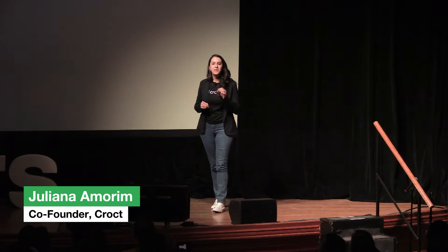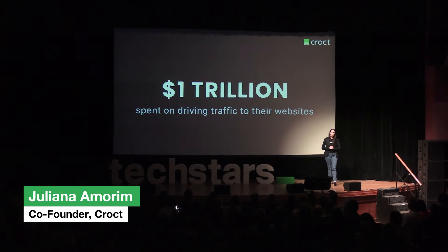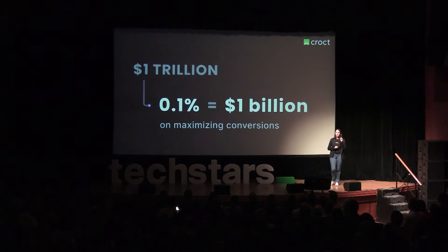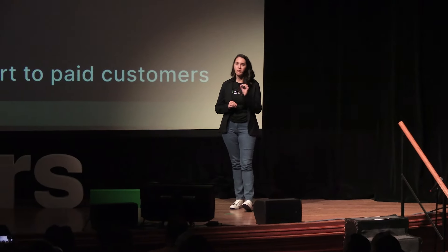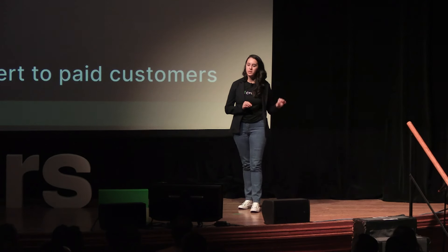This year, companies will spend $1 trillion driving traffic to their website, but only 0.1% on maximizing conversions. With only one in 100 visitors converting to paid customers, companies are literally flushing money down the drain.